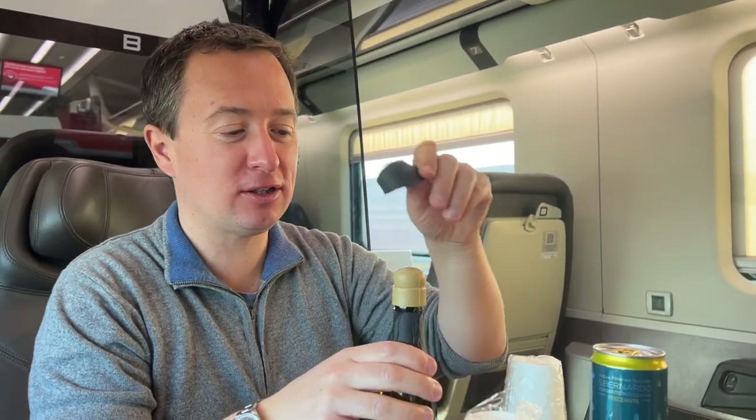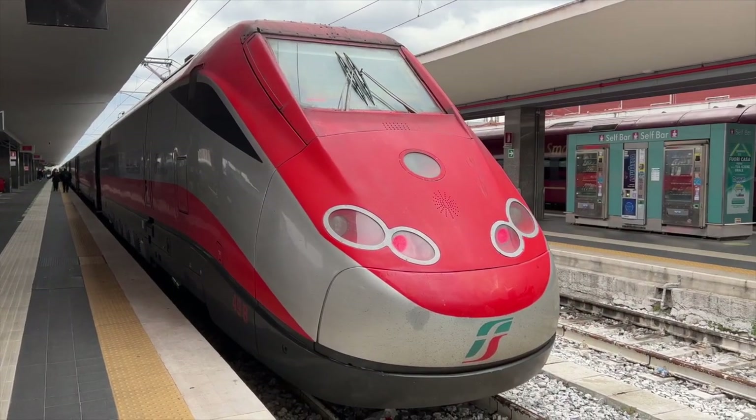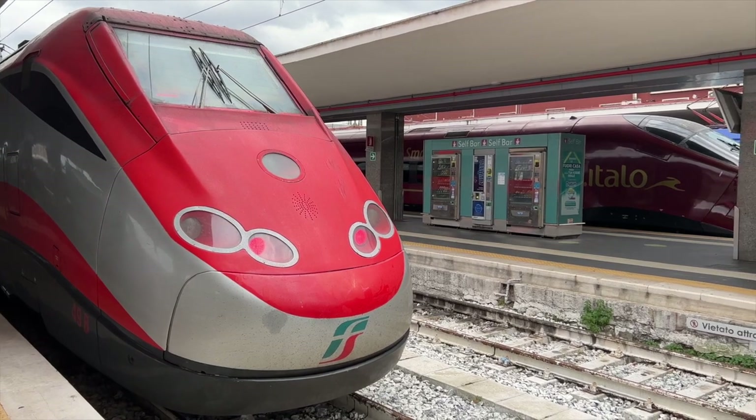Whether you choose Italo or Trenitalia, as long as you are taking high-speed trains, you'll find both are excellent and you'll be very happy with either option. We strongly recommend checking each of them when you book your ticket, to see which one has a better price for the specific day you want to travel, and which one goes faster, because sometimes one is a little faster than the other. We'll leave both company websites in the description below.